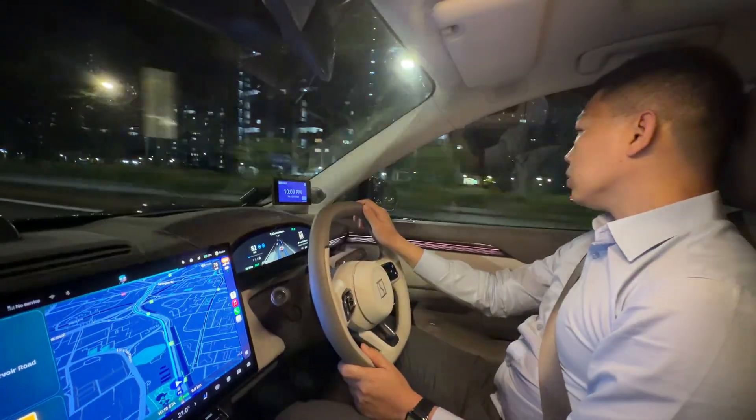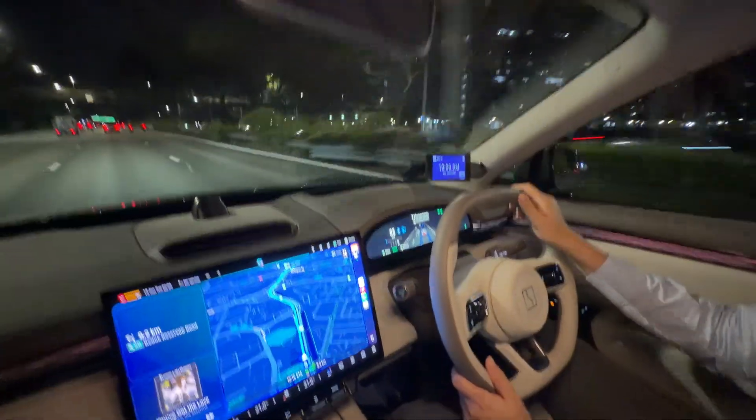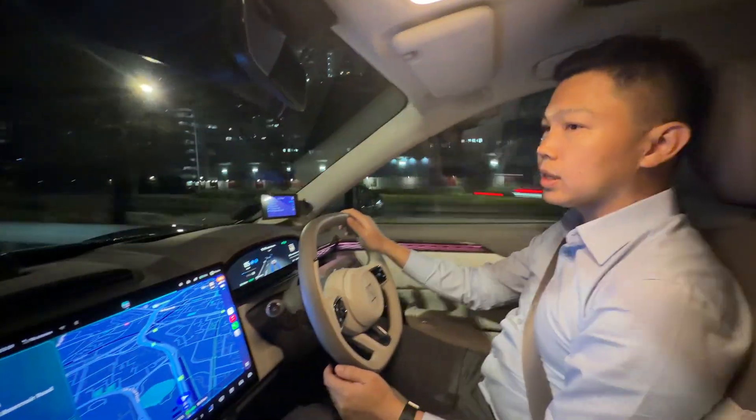I can even auto lane change. So let's say I go to right turn signal, and you can see that the car is doing the lane change automatically, not me, and I turn off the turn signal when I'm done.